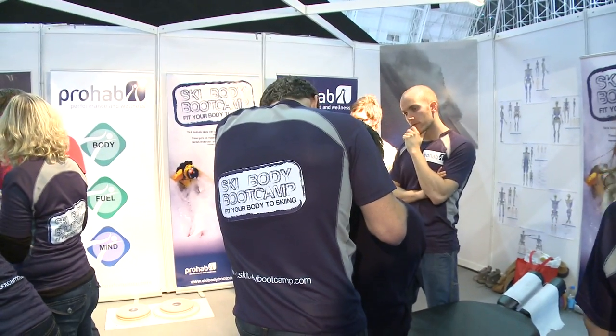You get your ski service, why not get your body? We're at the Warren Smith Ski Academy, talking to Warren himself. Tell me, what's big for 2011? What's big has got to be the Dalbello Scorpion ski boot — unbelievable. Skied in it this summer and for me it's the best ski boot I've ever come across. I'm going to have to get a pair.